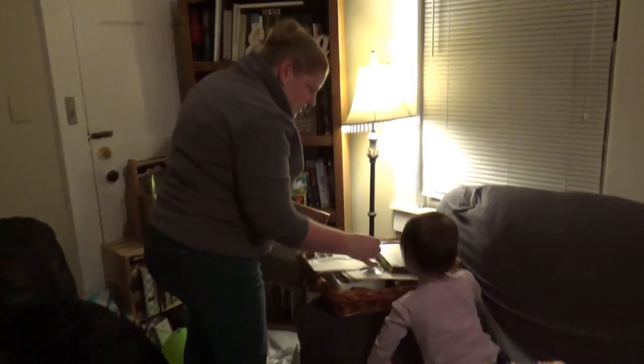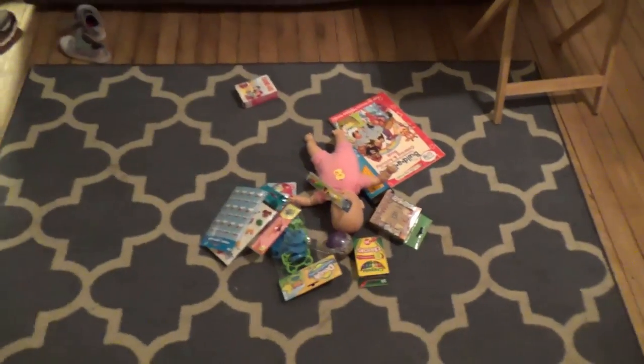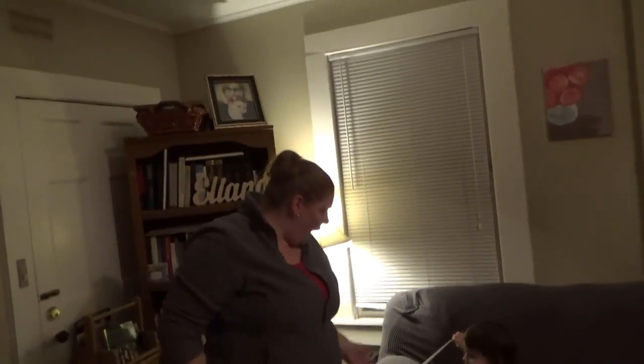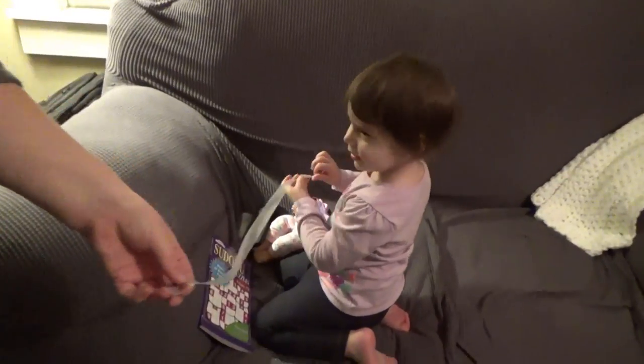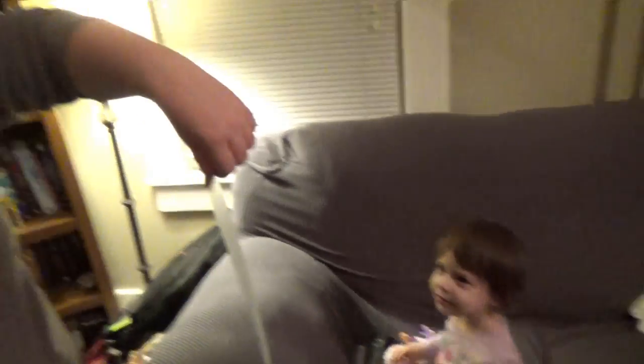Shannon's getting some tape and we've got our pile of stuff on the floor. Don't mind the house — the house looks awful right now, it's been a crazy week. Ellie's getting into the tape. She's going to go all Pee Wee Herman with it.